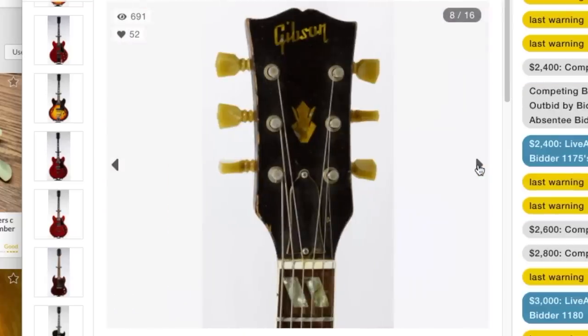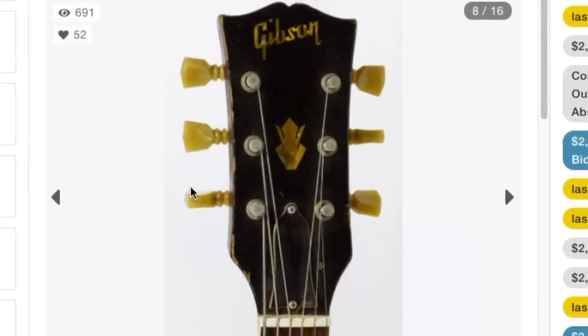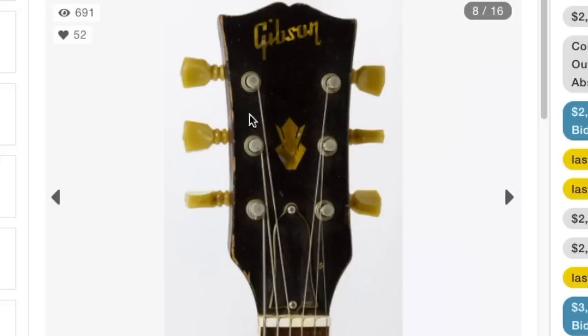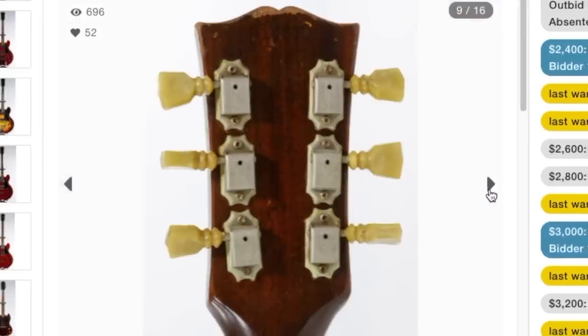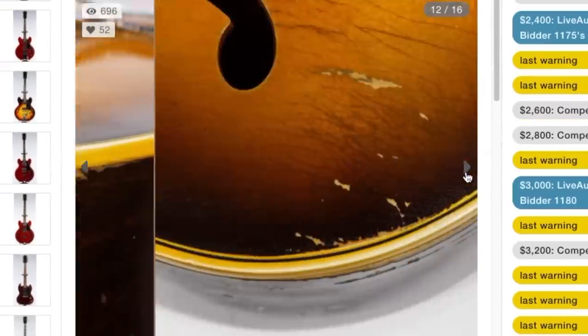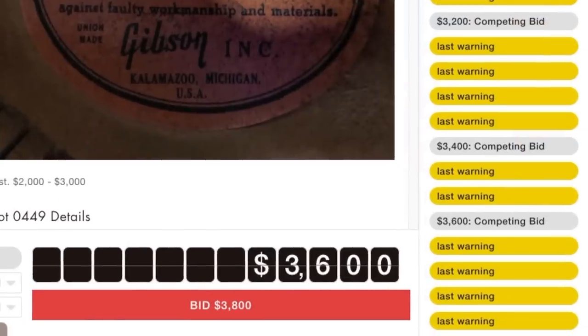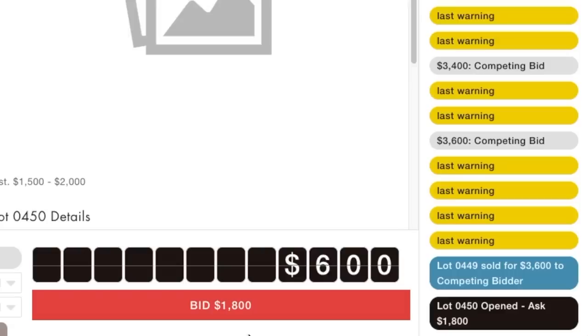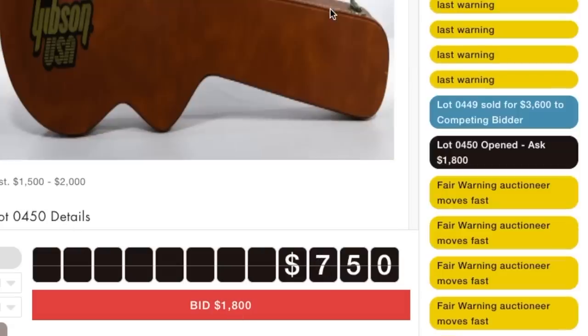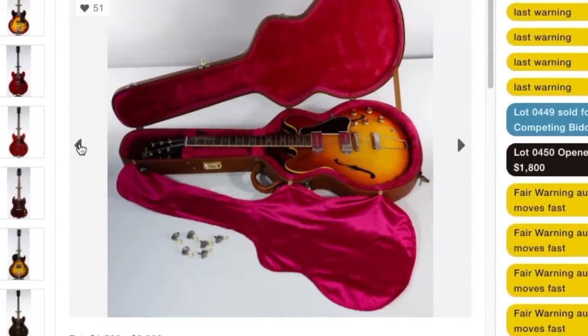Oh, I love that headstock - that is beautiful. I love the way it's aged and the way the tuners look. I even like the little dings on the edge. This reminds me of a really old Hummingbird. I could see somebody falling in love with this and just bidding it up to the moon. At $3,600 in this condition, kind of feels like they might - that seems like they're getting an okay price all things considered.